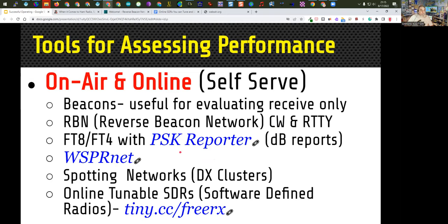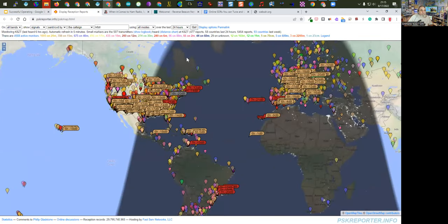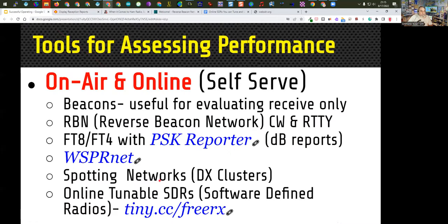FT8 and FT4 progress can easily be checked with PSK Reporter — you can see all the stations that heard you in a specific time period. In the last 24 hours, these are stations around the world that heard me transmitting on FT8 this morning: I was minus 18 dB in Hawaii and minus 19 dB into Venezuela on 12 meters. Spotting networks — basically DX clusters — are the only place you'll see spotting of single sideband. Online tunable SDRs are software-defined radios you can tune with your computer to listen to faraway receivers.